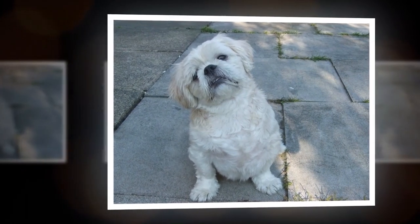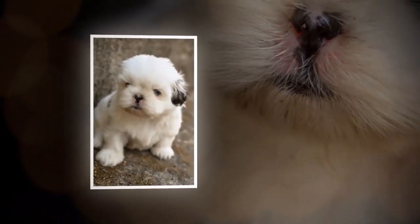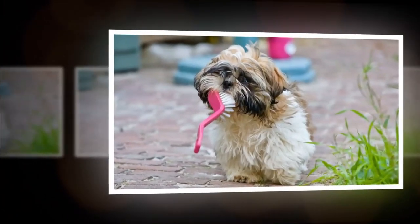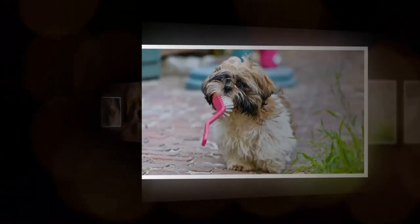Despite their small size, Shih Tzus make good watchdogs, as they are quick to alert their owners to any potential dangers or intruders. They are also known for being quite adaptable, and can do well in a variety of living situations, from apartments to larger homes.